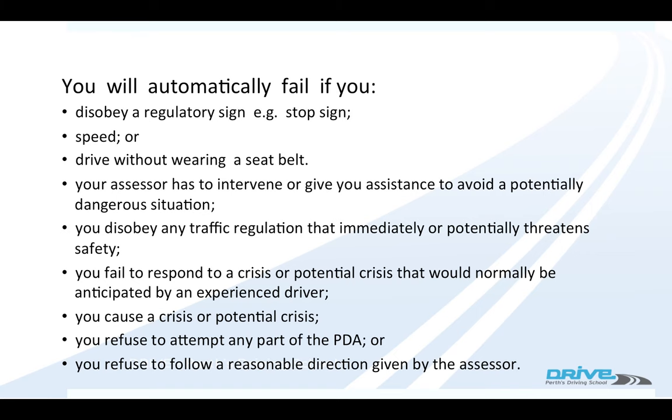If you cause a potential crisis — so you just do something dangerous. If the examiner asks you to do something and you refuse, or you can't follow a reasonable direction — for example if the examiner asks you to turn right and you just couldn't physically turn right for some reason — they could fail you for that.